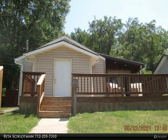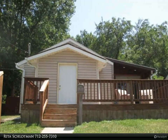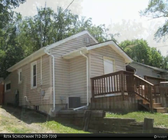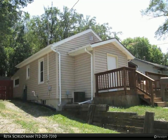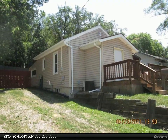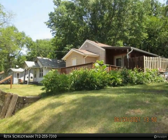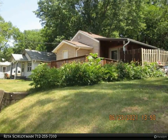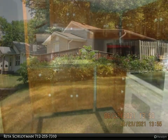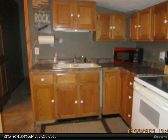This Coldwell Banker Associated Brokers Realty Incorporated property video is presented by Rita Schlottmann. Lots of newer in this two-bedroom. Inside remodeled. Roof complete tear-off five years ago. Furnace and AC about three years old. Plumbing and electrical done about six years ago. New windows and siding ten years ago.